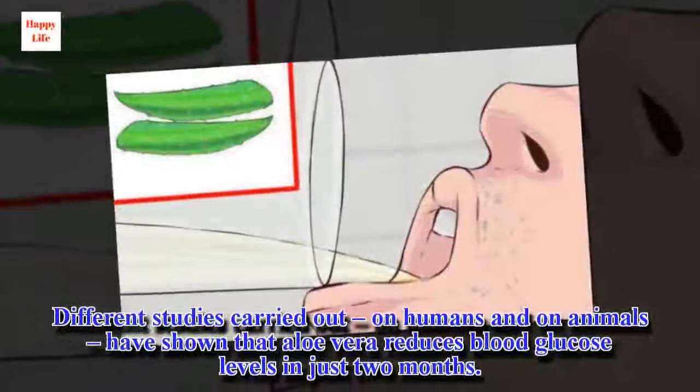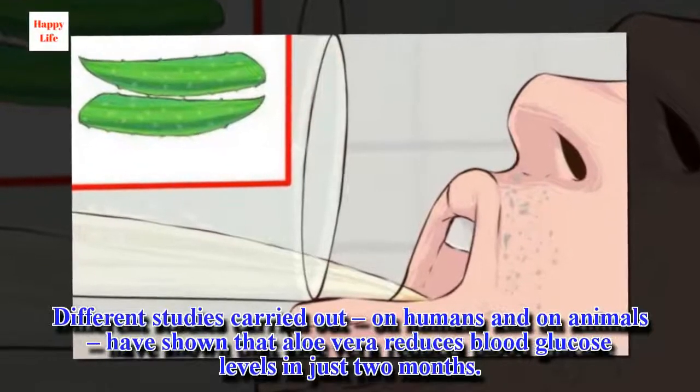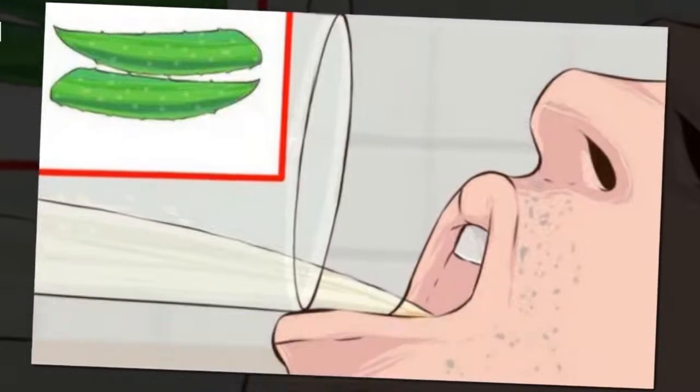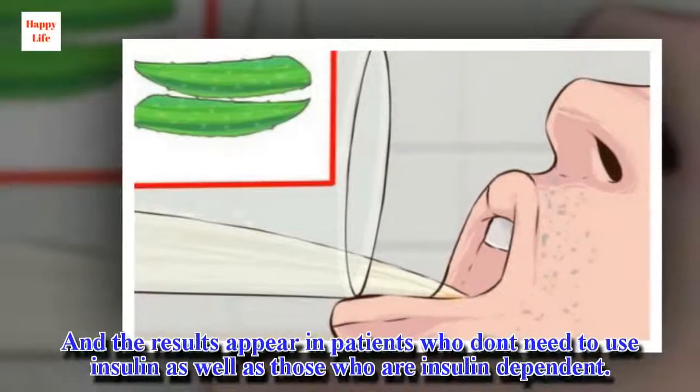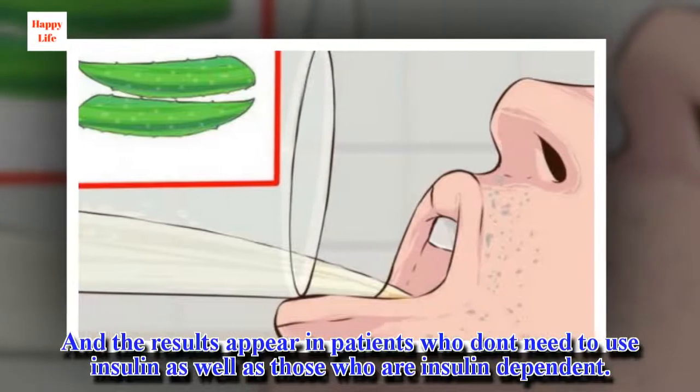Different studies carried out on humans and on animals have shown that aloe vera reduces blood glucose levels in just two months. And the results appear in patients who don't need to use insulin as well as those who are insulin dependent.